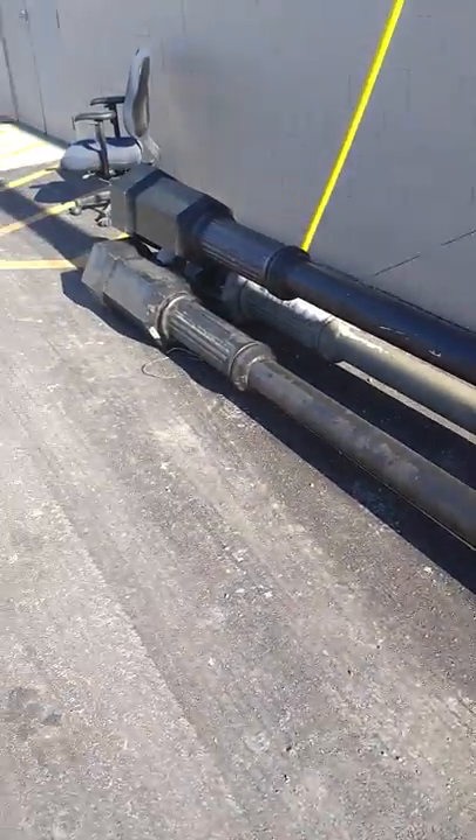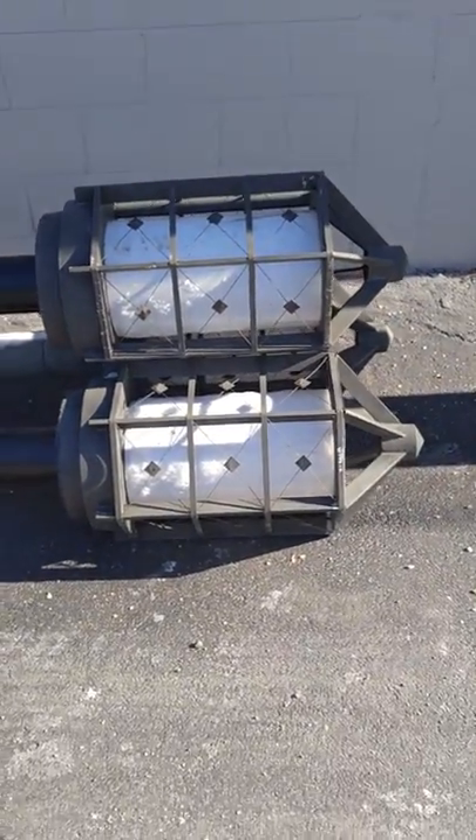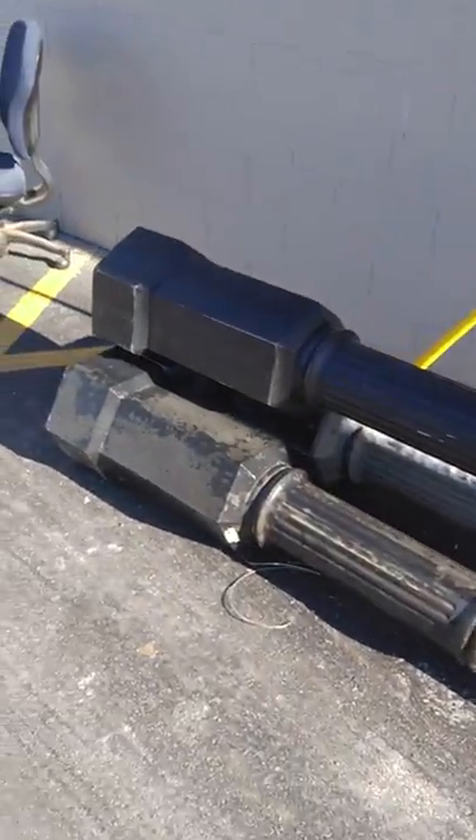Got a couple of really cool lights for outside — good, heavy pieces. There's three of them there; they're about eight or nine foot tall. Let's go inside here. You can see those sitting out front.